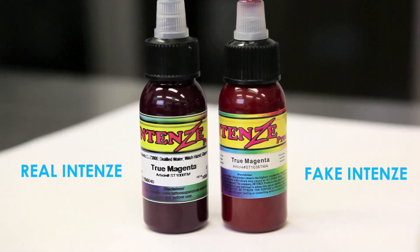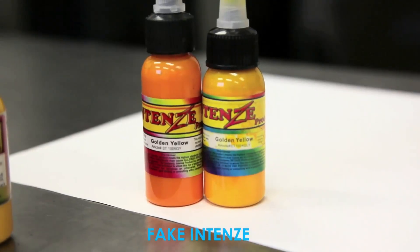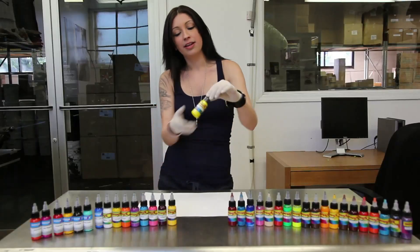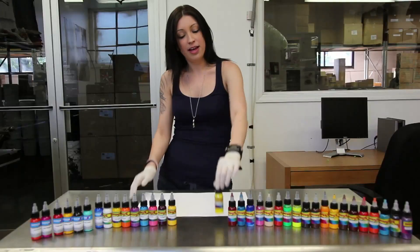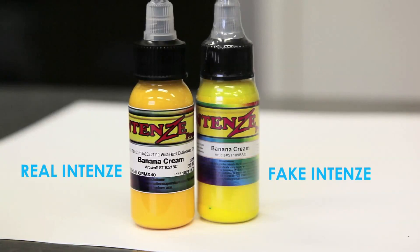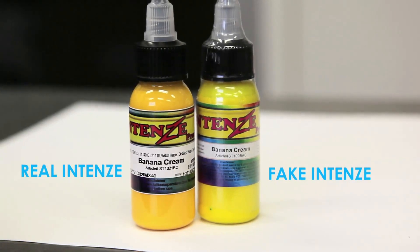Right away you'll notice some of the differences between the fake inks and our real inks just by looking at the outside of the bottle. For example, some of the fake inks come in shrink wrap, whereas we do not shrink wrap our bottles. Also, most of the fake inks say that they are coming from China, whereas all of our Intense Products are made here in the United States.